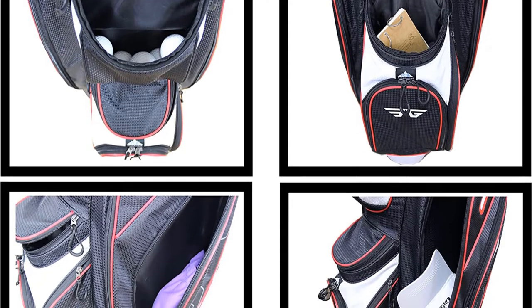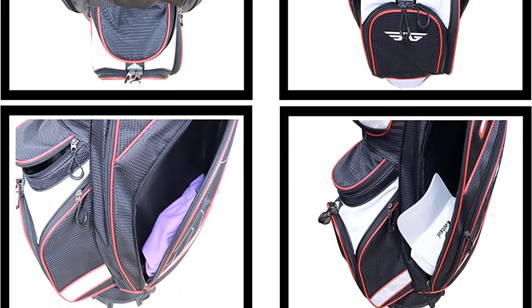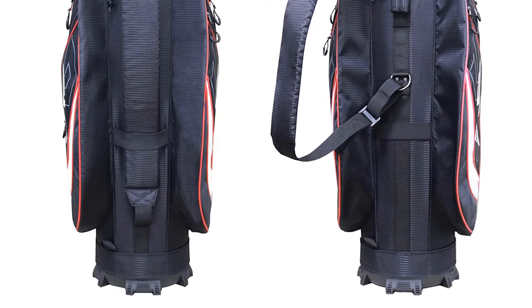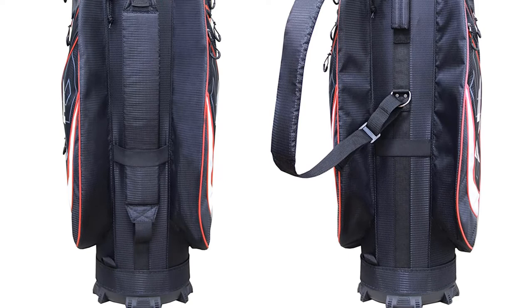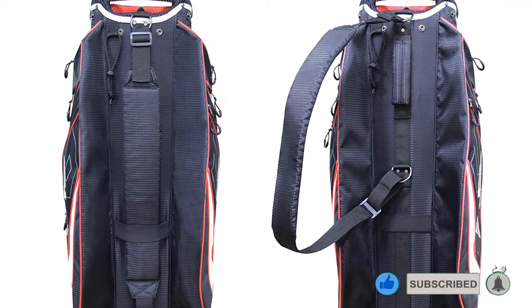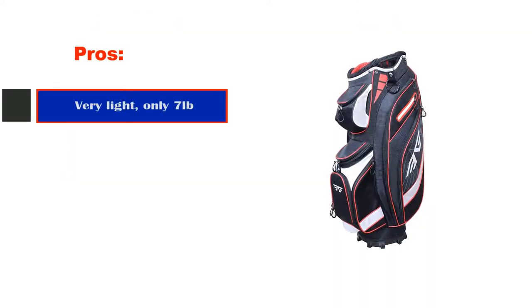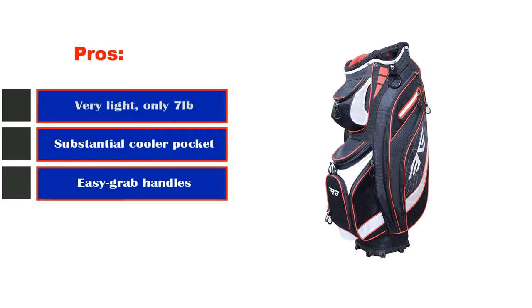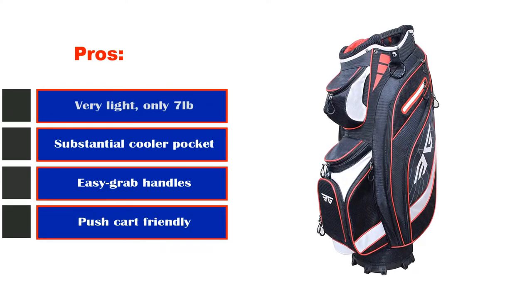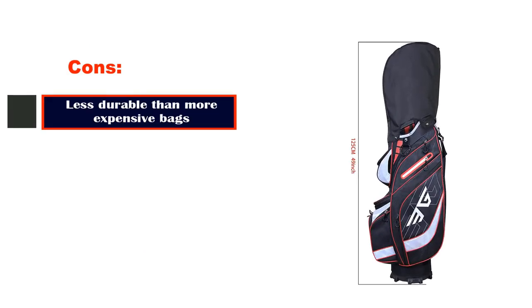If your budget is tight, you probably wouldn't want to overlook these bags. If you are looking for a highly functional golf cart bag that you can travel with to different golf courses and use for years and years, then you've hit the jackpot with this EG Eagles Super Light Golf Cart Bag. Pros: very light at only 7 pounds, substantial cooler pocket, easy grab handles, push cart friendly. Cons: less durable than more expensive bags.